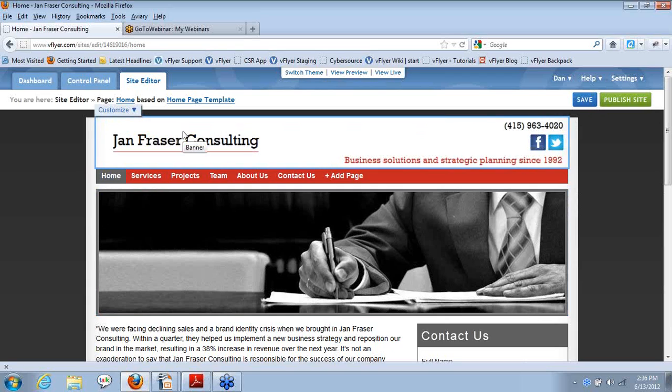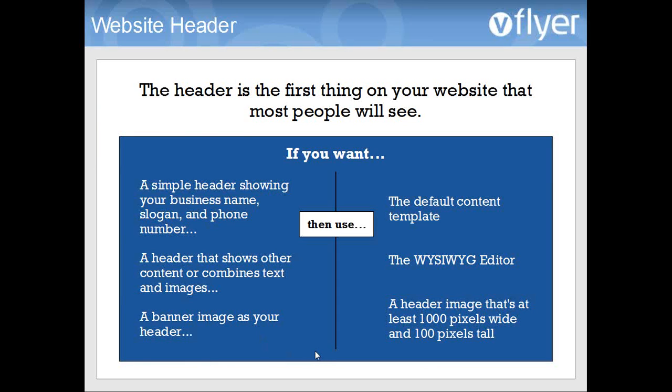For the best presentation, a good banner image can't be beat — that's going to give you a really nice professional look. If you're interested in having a banner image but don't have one already or don't have the time or tools to create one, contact vFlyer and we can create a header image for you. We can even design a full site for you if you want — that option is available, typically for a $499 one-time fee for a full site. So that's the basics of setting up your header.